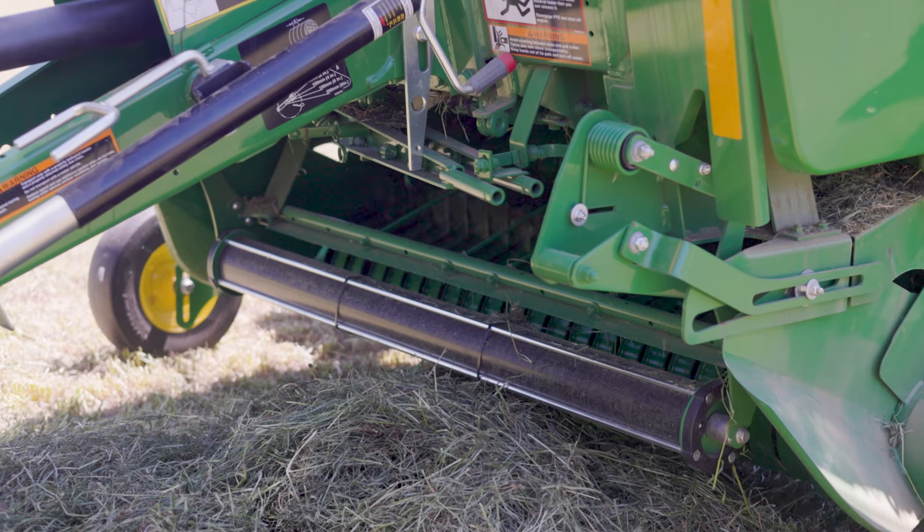With the new net lift assist and real-time dynamic bale weighing, this baler is designed to make your work easier and more efficient. The new M-Series now offers a heavy-duty pickup, designed for durability with larger bearings and drivetrain components. It comes standard with a grease bank for easy maintenance.